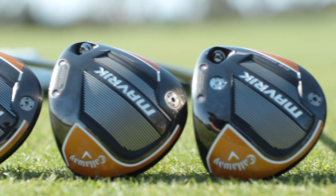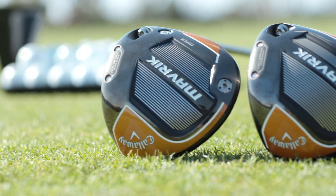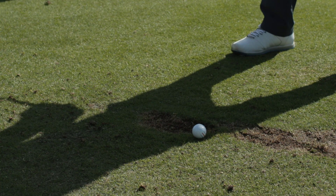Last year we talked to you about using artificial intelligence and machine learning to create a new flash face. Well, we've taken that to a new level. Not only do we have different faces for each of the models of the driver, we've applied the flash face technology now to fairway woods as well.